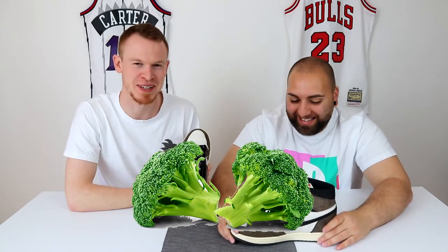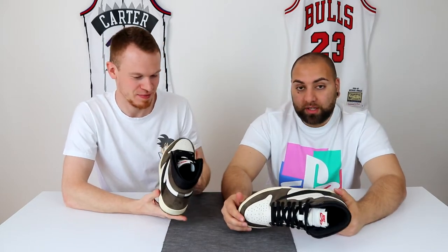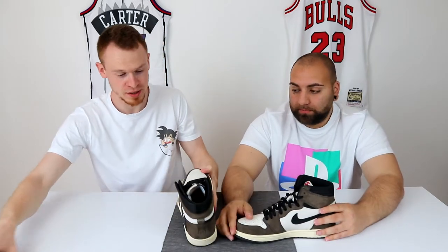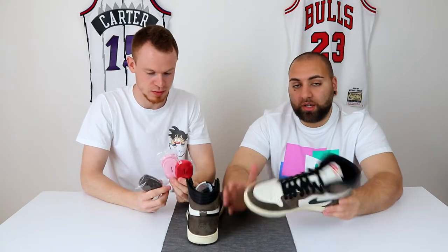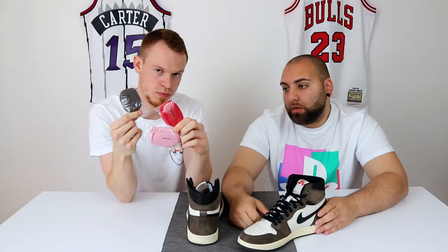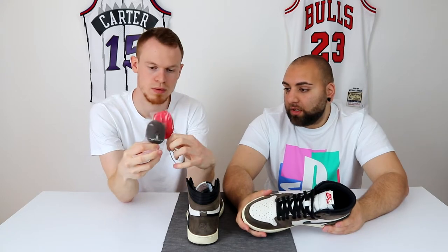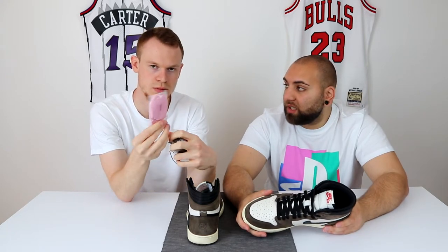So ein Brokkoli oder so kann man da auch mal reinstecken. Der kommt natürlich auch mit extra Laces. Einmal mit den klassisch schwarzen Laces, die drauf sind, und drei zusätzlichen. Einmal braun, rot und pink. Pink ist momentan, wenn man auf Instagram ein bisschen unterwegs ist, der absolute Killer.